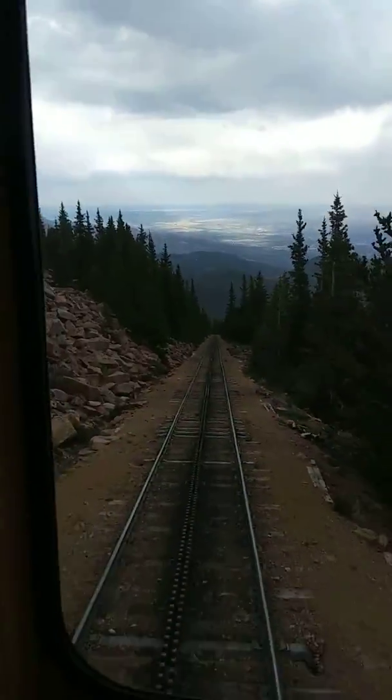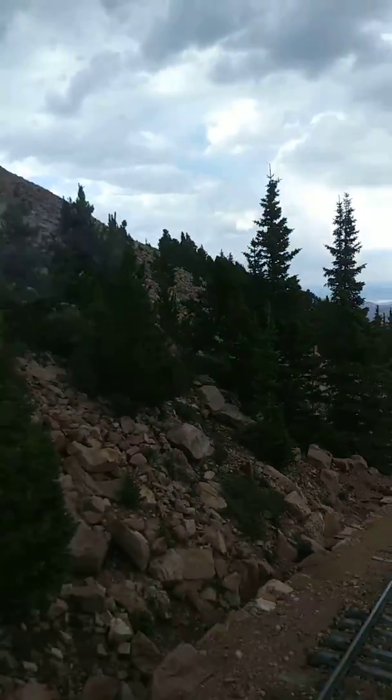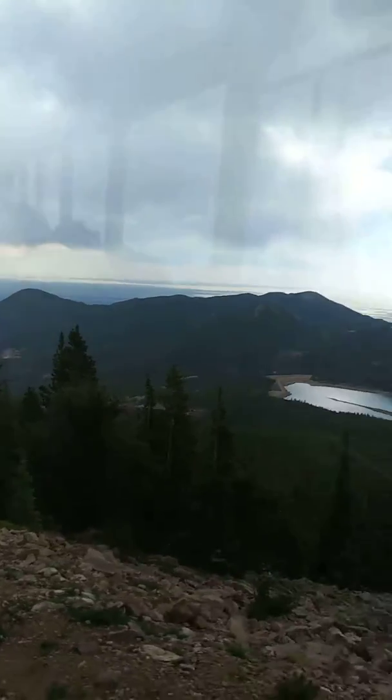We are now emerging from tree line, or timber line. That just means we've reached the area where trees can no longer grow due to the elevation, and the weather conditions are permafrost, where the soil is frozen a few inches below the surface.